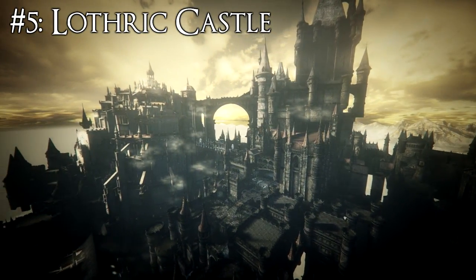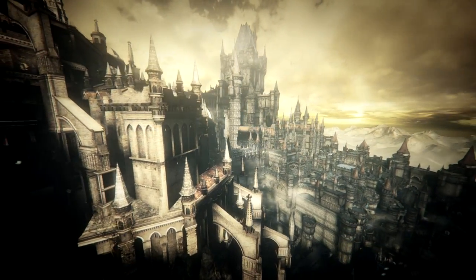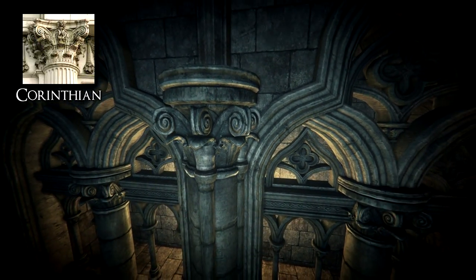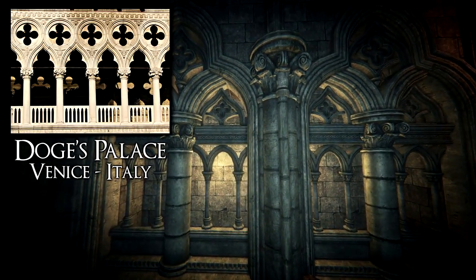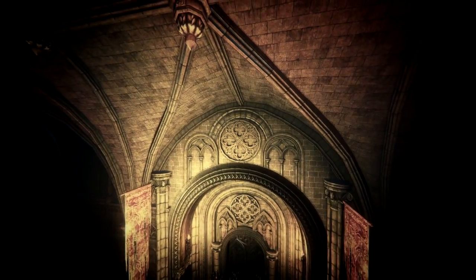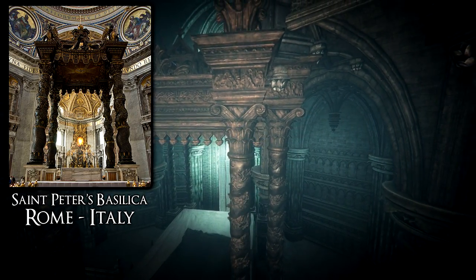Lothric Castle has one of the best castle designs in the Dark Souls series, and Miyazaki appears to have drawn from multiple architectural sources. The first is the ceiling design, which is a Gothic rib vault. The columns are Corinthian, originating from Ancient Greek and Roman architecture, though they are sometimes used in Gothic settings such as the pillars of the Doge's Palace in Venice, Italy. The wall carvings feature a quarterfoil design also common in Gothic architecture. The large altar in the Twin Princes boss arena shares its design with the main altar of Saint Peter's Basilica in Rome.